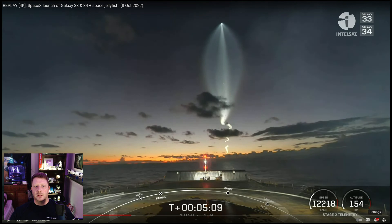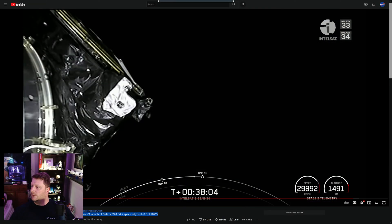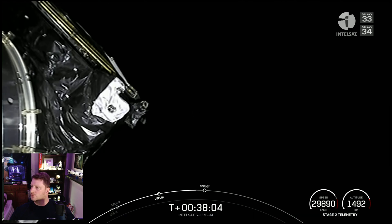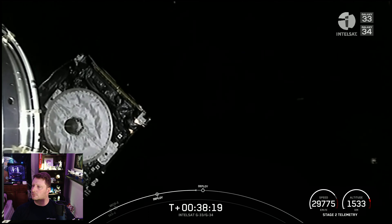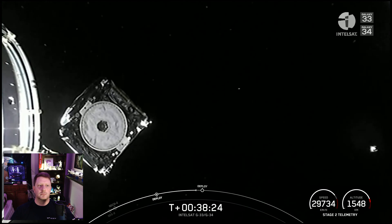But launches are not about landings — they're about payloads. Here is the satellite deployment of those two Galaxy satellites. Galaxy 34 deploy confirmed, going off to join the constellation and its partner satellite, Galaxy 33. This was one of the most photogenic SpaceX launches yet.